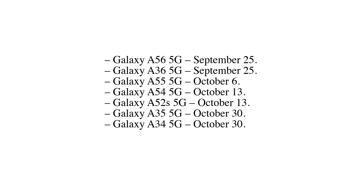Galaxy A35 5G — October 30. Galaxy A26 5G — October 16. Galaxy A16 5G — October 2. Galaxy A15 5G — October 20. Galaxy A06 — October 23.